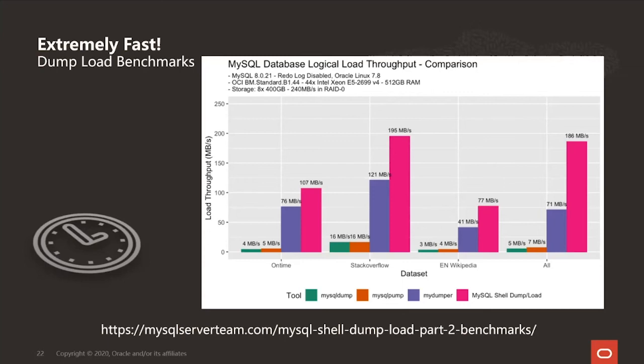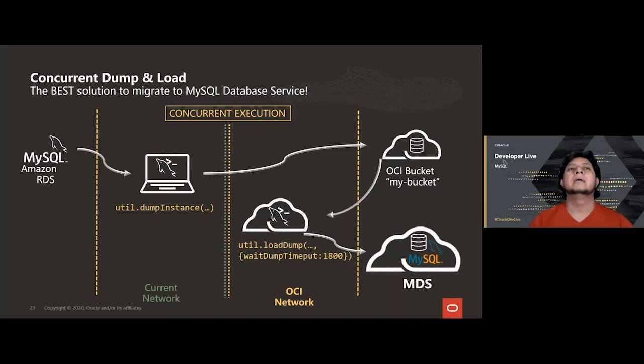That's not all. Beyond being the fastest, the shell can do something no other tool can: you can run dump and load concurrently. While the dump is in progress, you can start the load, and the load will pull from the dump location as data is produced. This means the waiting time to move your data to MDS is significantly lower than with any other tool, and that is why we consider this the best solution available.